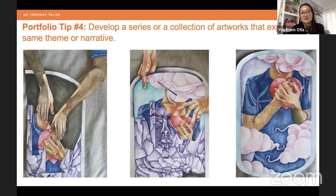Portfolio tip four: develop at least one series in your portfolio. A series is a collection of artworks exploring the same theme or narrative. A strong series is consistent in medium and style with a progression from piece to piece. Use SlideRoom descriptions to explain your concept, ideas, and process behind the pieces. Having a series shows you can delve deeply into an idea — it shows depth in your portfolio and is highly encouraged.